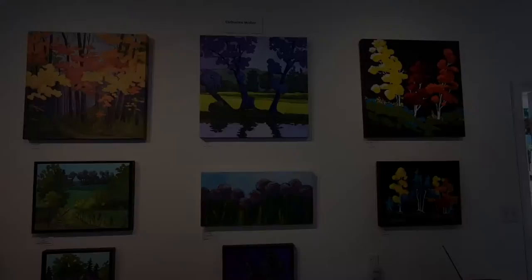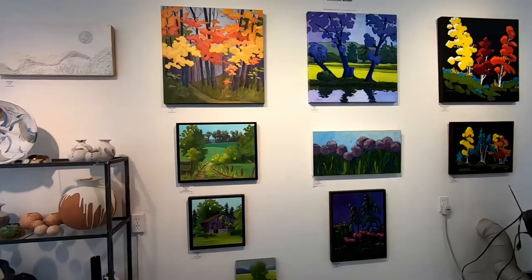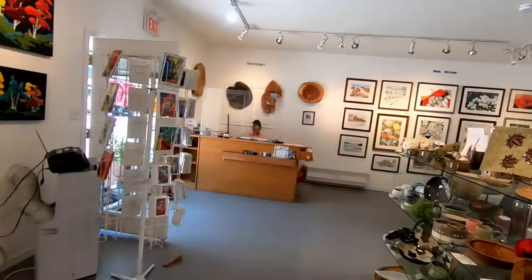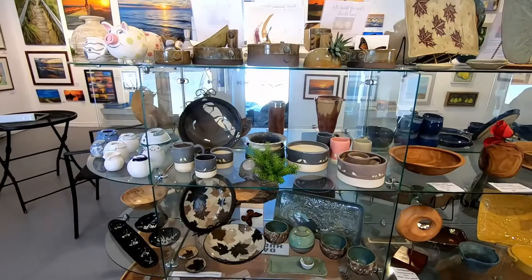Over here is work by Kathryn Weaver. Kathryn works in several mediums — her two-dimensional work is displayed here in acrylic and also in encaustic. Kathryn also produces original works of pottery, some of which is displayed here.